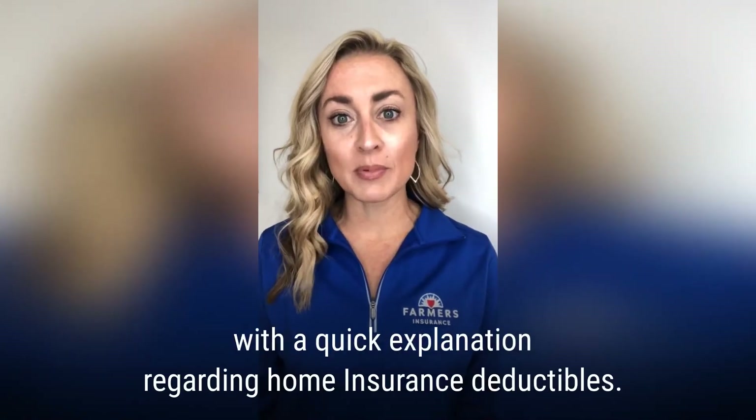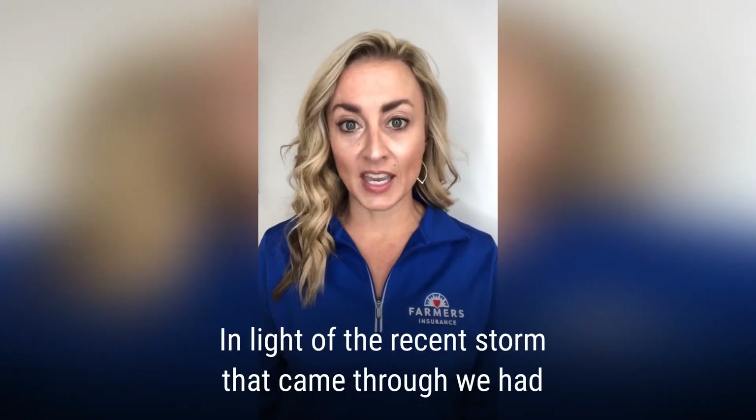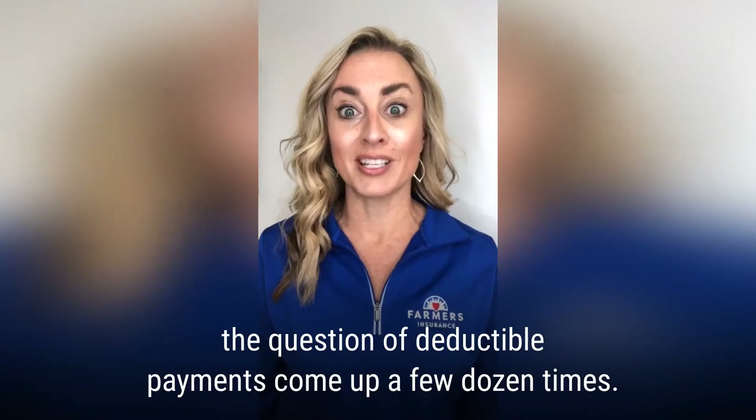Hello, Danielle Stack here from the Stack Insurance Agency with a quick explanation regarding home insurance deductibles. In light of the recent storm that came through, we've had the question of deductible payments come up a few dozen times.